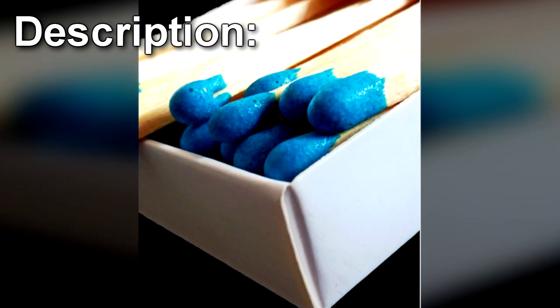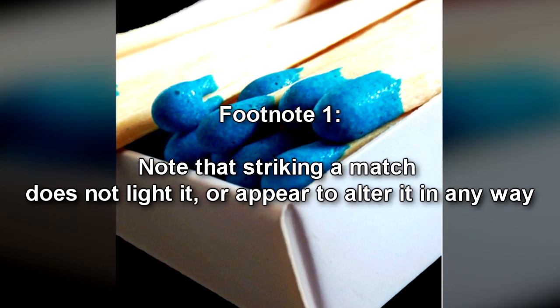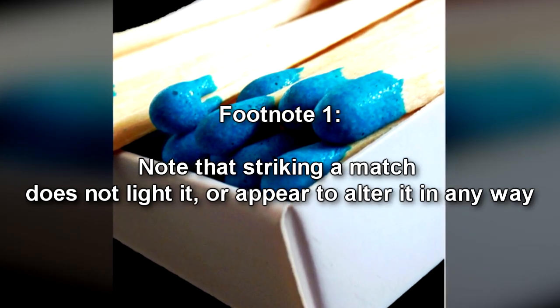SCP-649 is a Diamond brand matchbox containing a standard 32 match count. It has a mark on the underside of the box resembling a snowflake. Whenever SCP-649 is left open for more than 15 minutes or one of its matches is struck, its anomalous properties will manifest. Note that striking a match does not light it, or appear to alter it in any way.